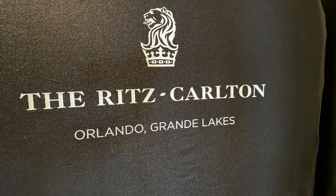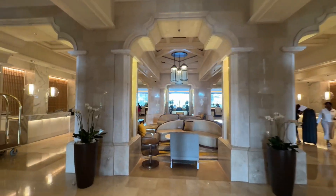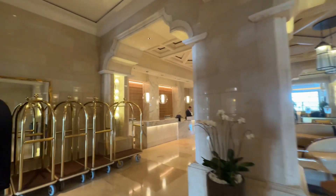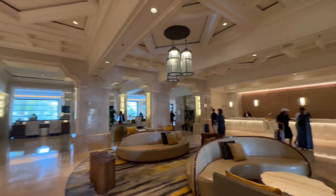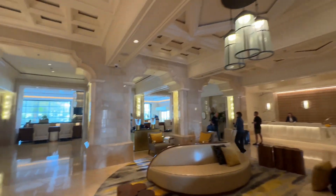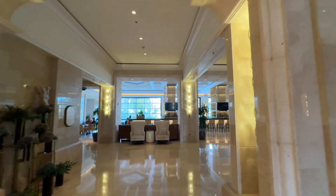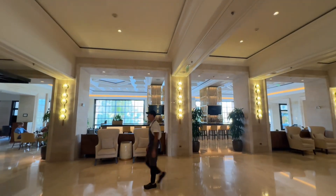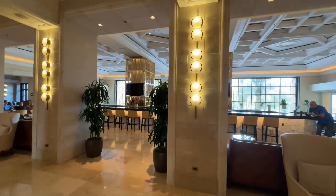Welcome to the Ritz-Carlton Orlando Grand Lakes. Entering the lobby, the left-hand side has the bell desk and concierge, and the right-hand side has check-in. It's a small lobby at first, but it opens up into a big beautiful space with a bar.